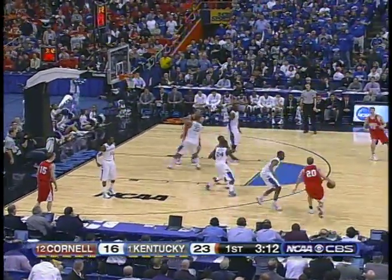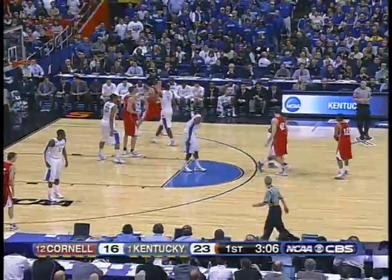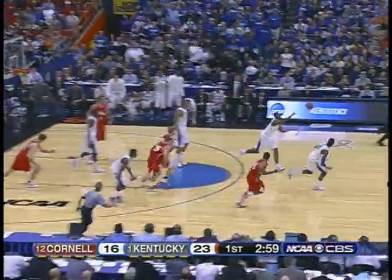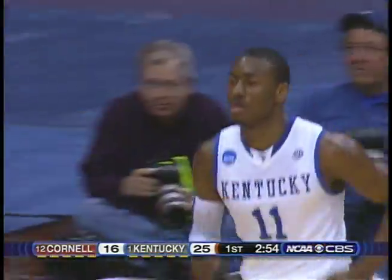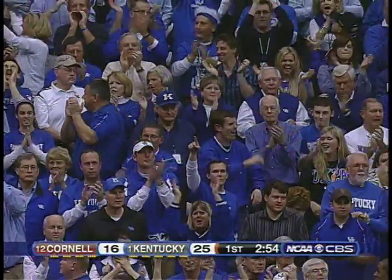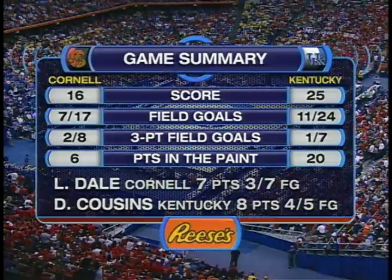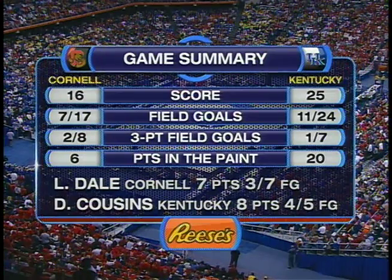Cornell desperately needs one of those patented threes to fall — they have only two in the game. Wall sets up — it is Wall, as Miller was the one with the defense. Sets up Wall, and the unselfish Wall passes for a free trip. John Wall in transition to Darius Miller with the great finish. Kentucky exerting its strength in Syracuse. We knew it was a matchup of outside strength from Cornell against inside power of Kentucky — and power wins. They're on a 23-6 run, the thoroughbreds from Kentucky.